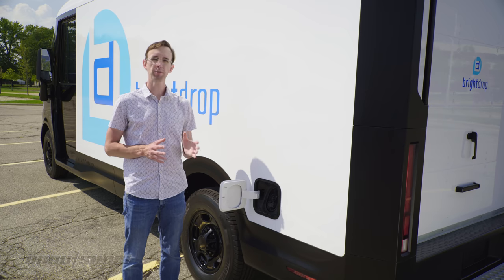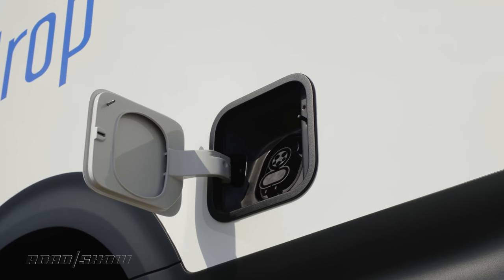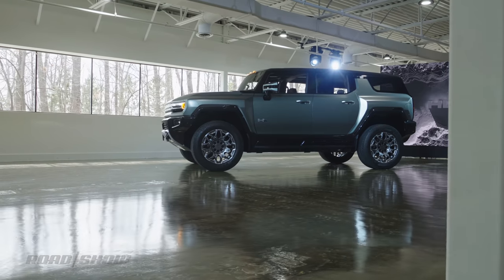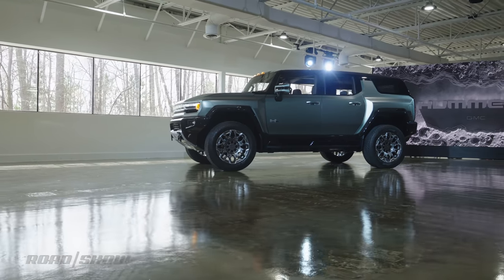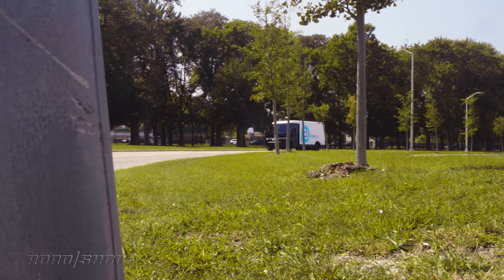Providing the juice is a 20-module Ultium battery pack, very similar to what will come in a host of future GM vehicles including the upcoming Hummer family. With all that range, some operators will only have to recharge this vehicle every other day.